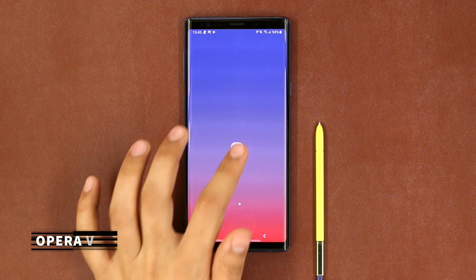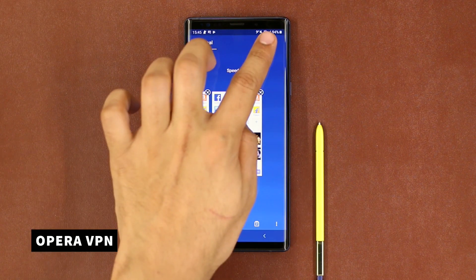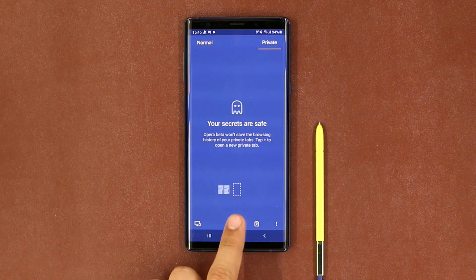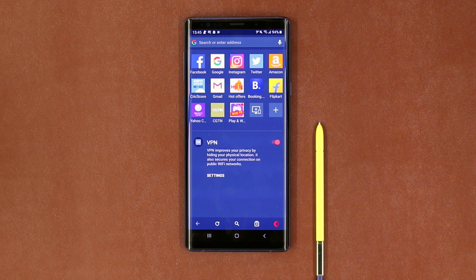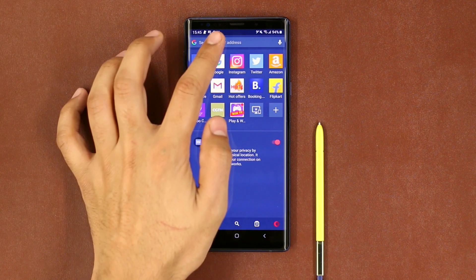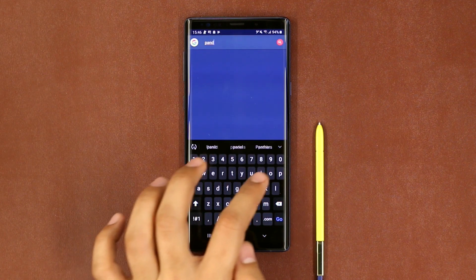I recently did a video on best VPN apps and Opera beta browser was one of them. Opera recently launched a new VPN in the browser which automatically turns on when you switch to incognito mode. While most of the free VPN apps for Android are not safe, Opera claims that their new VPN app keeps zero logs. So go check it out — it's free.